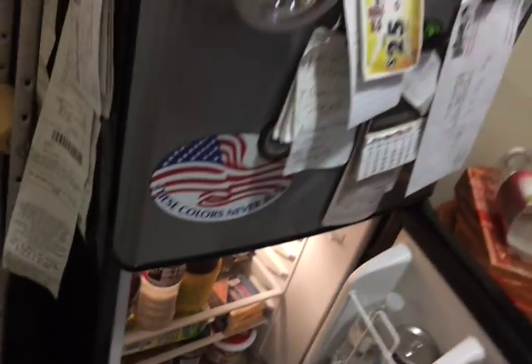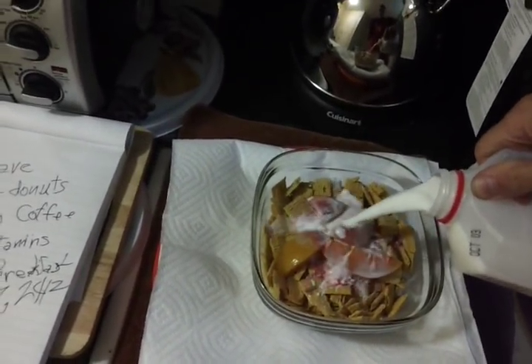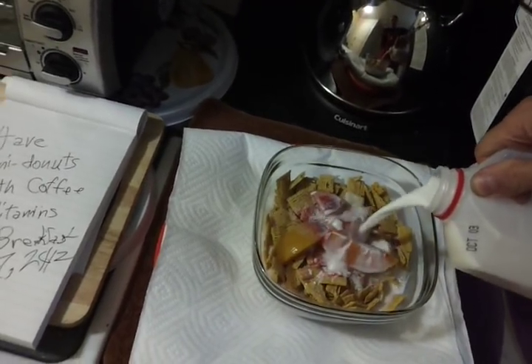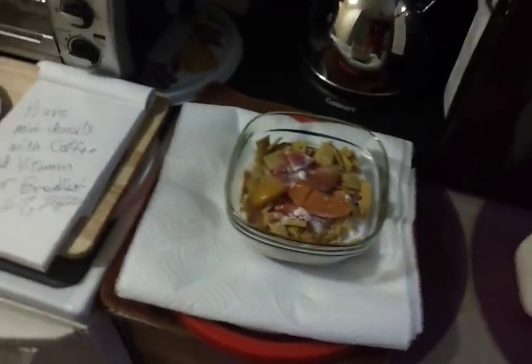I moved the milk from one container to the other, so even though it says October 3rd, it's not really that date — I put the other ones in the freezer and they were too cold, about to burst. Anyway, the bran is at the bottom, and I didn't eat those bran muffins this morning.